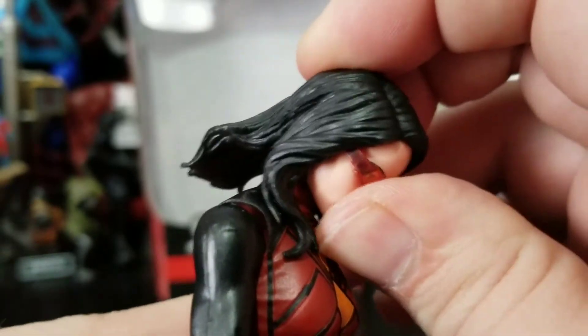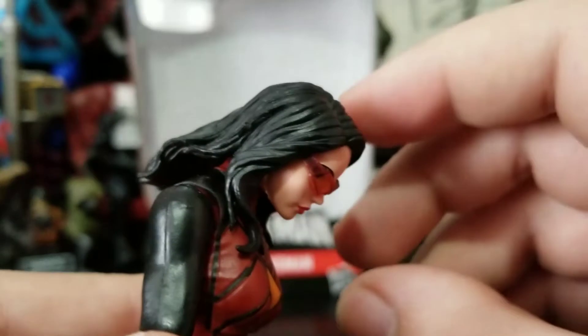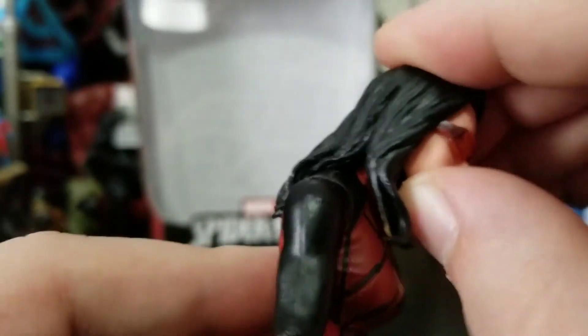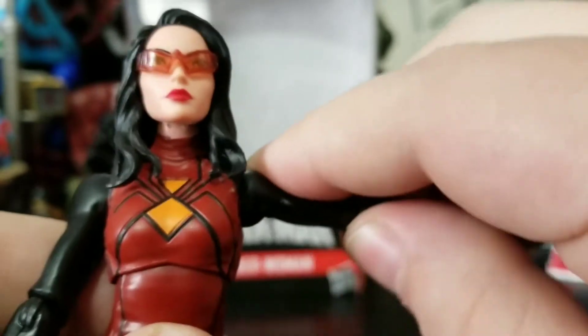Head articulation: she can look down a decent amount, even with this part of the hair resisting. Looking up is not really possible — if you've got all this hair, it's not going to happen at all.